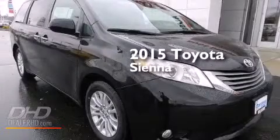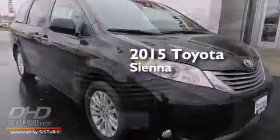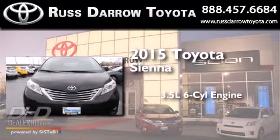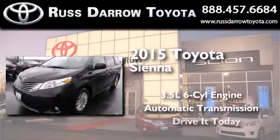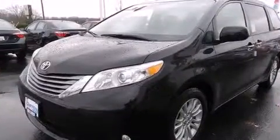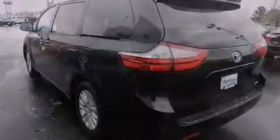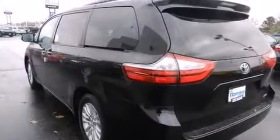This is a brand new 2015 Toyota Sienna. It has a 3.5-liter six-cylinder engine and an automatic transmission. Its top features include speed-sensitive volume controls, traction control, and stability control systems.